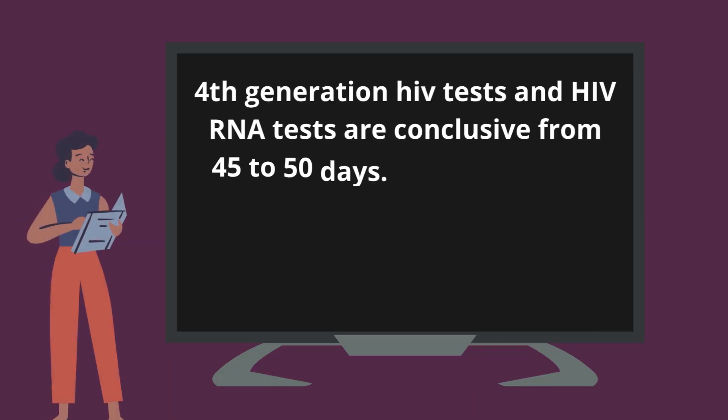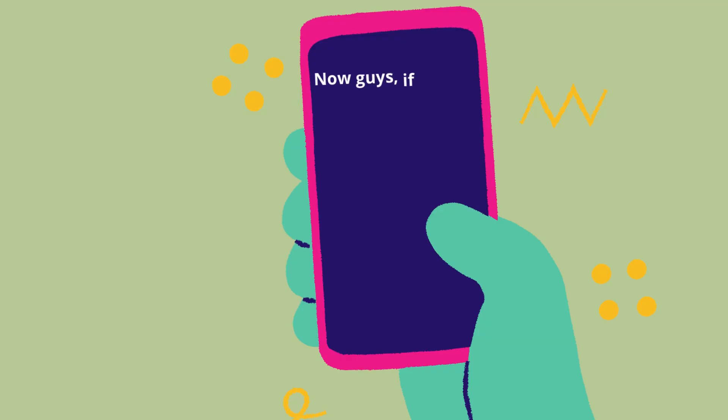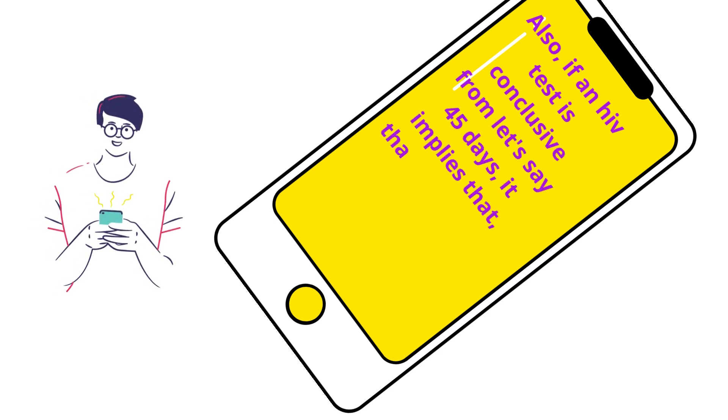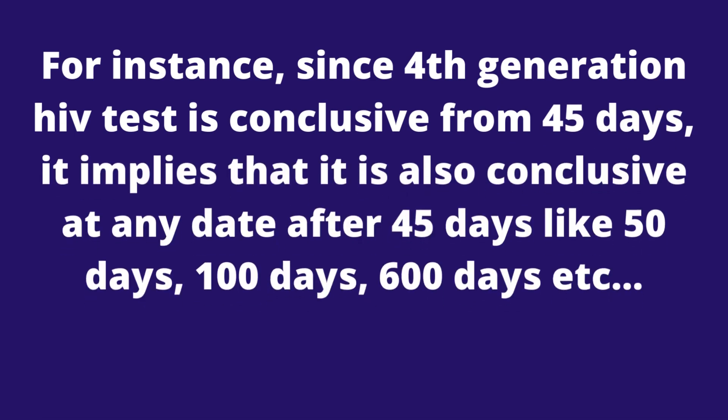Fourth generation HIV tests and HIV RNA tests are conclusive from 45 to 50 days. Your test result from the antibody-only rapid HIV test will be conclusive from 90 days. Now guys, if an HIV test is conclusive, it implies you do not need to test again. Also, if an HIV test is conclusive from let's say 45 days, it implies that that same test will be conclusive from any date after 45 days. For instance, the fourth generation HIV test being conclusive from 45 days implies that it is conclusive at 50 days, 100 days, 600 days, etc.